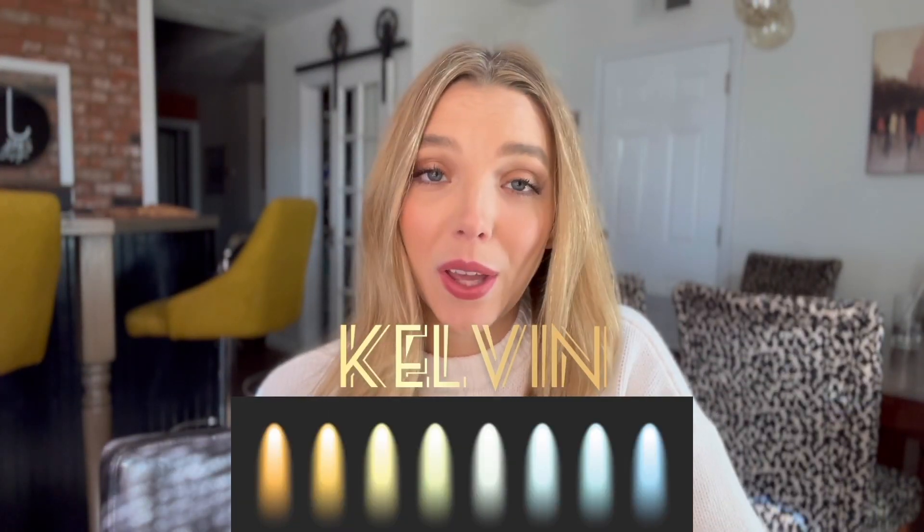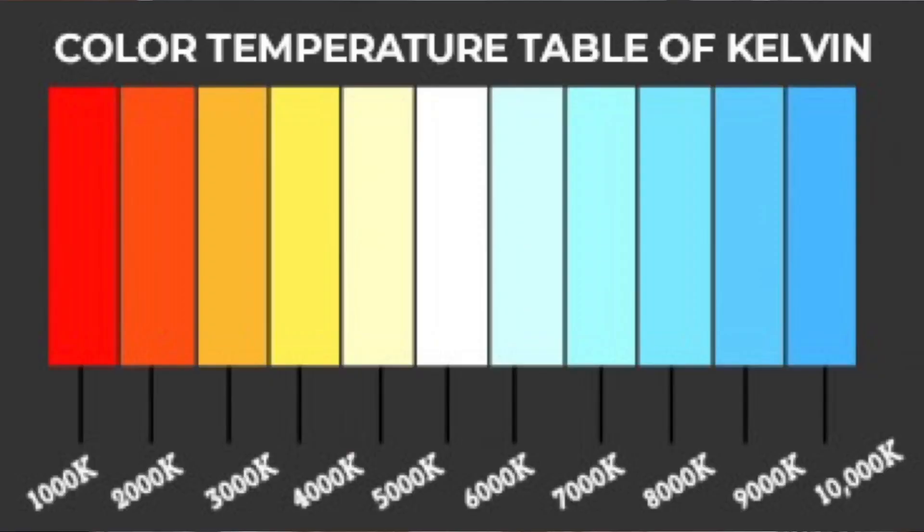Different types of light have different color temperatures. K stands for Kelvin, which is the measured temperature of light. The lower the Kelvin temperature is, the warmer the bulb is, and the higher, the more blue it is.